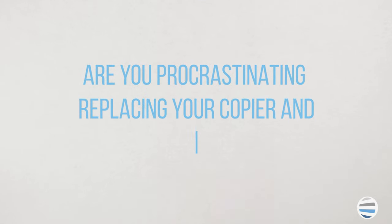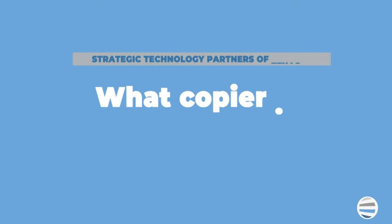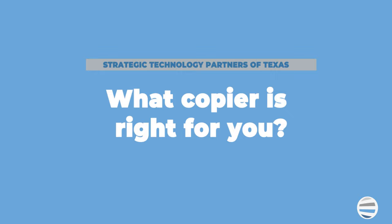Are you procrastinating replacing your copier or printer since it's time-consuming and overwhelming? Well, in this video, we're going to address the six things you need to consider when buying a copier or printer for your home or business. The first question you may be considering is: what copier is right for you?